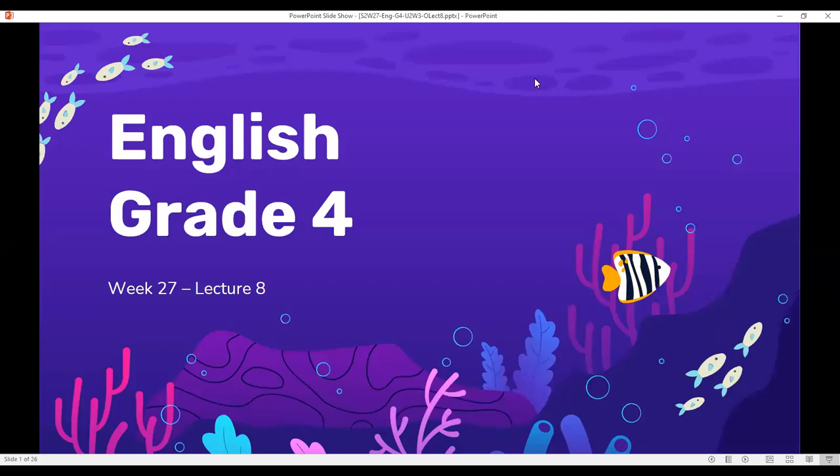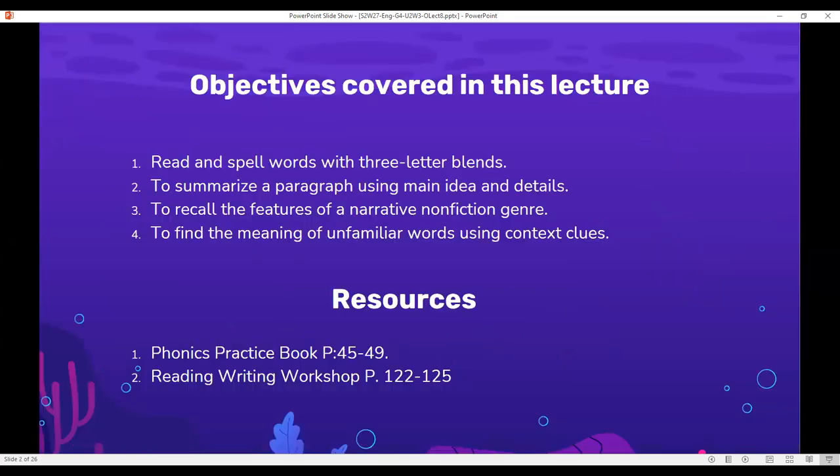Good morning, grade four students. This is our English lecture number eight for week 27. In this lecture, we're going to read and spell words with three-letter blends, summarize a paragraph using main idea and details, recall the features of a narrative nonfiction genre, and find the meaning of unfamiliar words using context clues. You can refer to phonics practice book pages 45 to 49 and the reading and writing workshop pages 122 to 125.